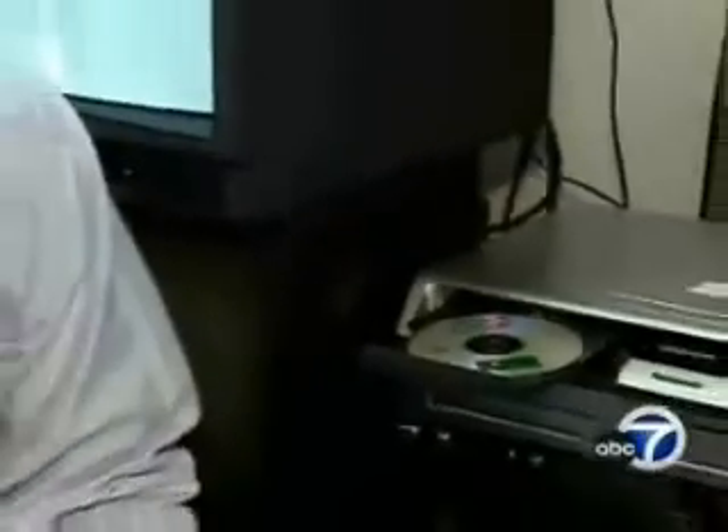The most immediate application may be in high-definition DVD players. Researchers say the laser is the most expensive part of the player, but their inexpensive, efficient mirror could bring the price way down.